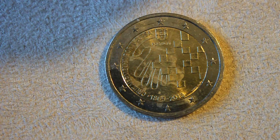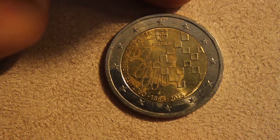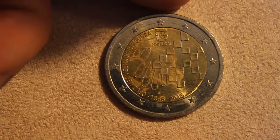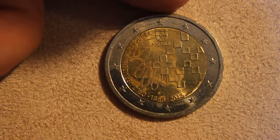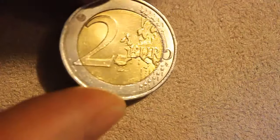There are sometimes similarities between Portuguese and Spanish — I can usually understand the main context. This is 150 years celebrating the Portuguese Red Cross, with a cross in the middle, a bunch of little squares, and a hand. The symbol of Portugal is at the top.